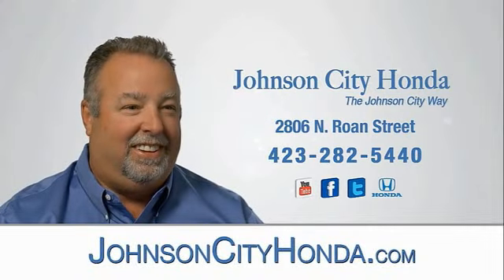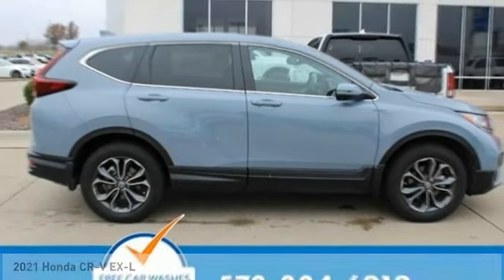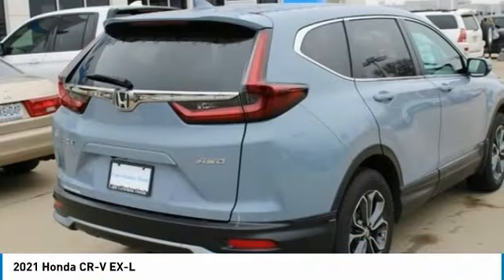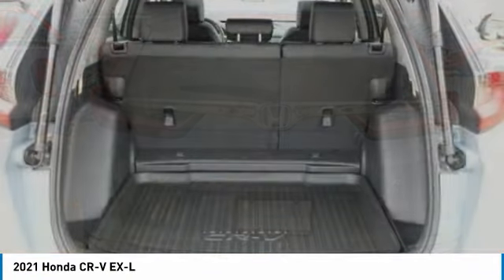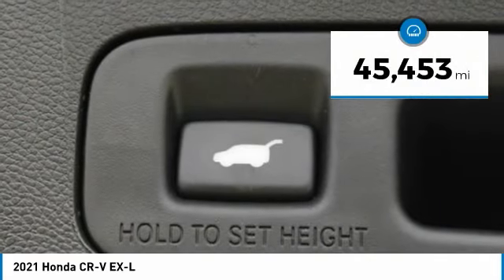Johnson City Honda. Looking for the right vehicle? Check out the 2021 CR-V — a top recommended vehicle because of its car-like driving manners, good value, cool technology, and comfy interior. This vehicle has less than 50,000 miles.